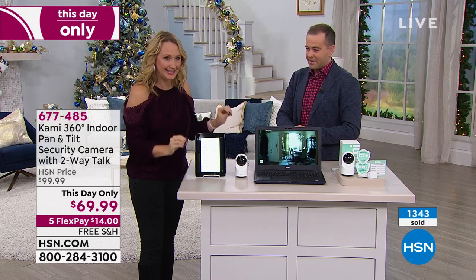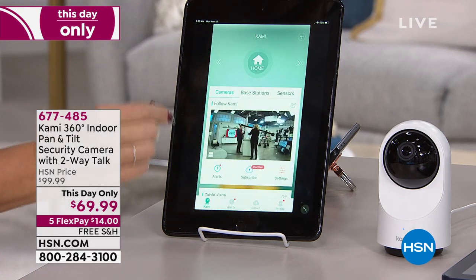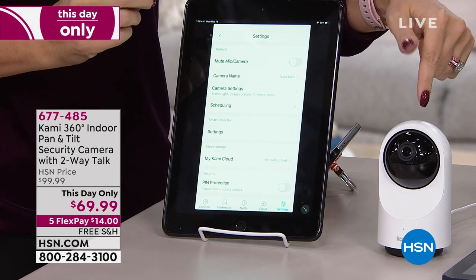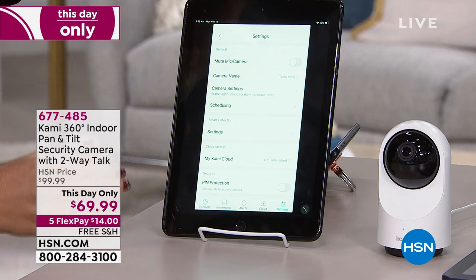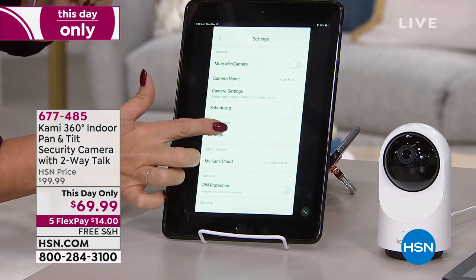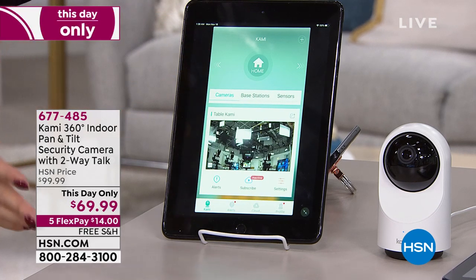If security is a concern, with the touch of one button in the app you can mute the camera by touching the privacy button — the eyeball rolls up. Maybe you forget to activate Kami again after everyone leaves the house; you can reactivate it from work, just grab the app. The settings are really easy: select which camera, mute your mic, adjust camera settings and smart detection settings — just turn them off and on. You don't have to deal with the settings much; implement the ones you care about and you're basically done. Five FlexPay and free shipping at HSN.com.